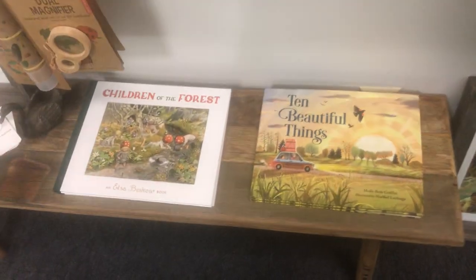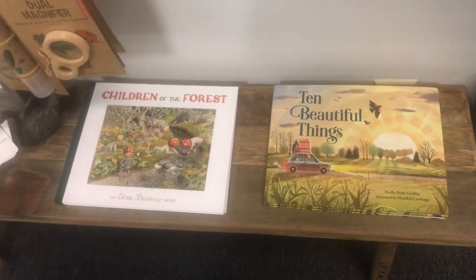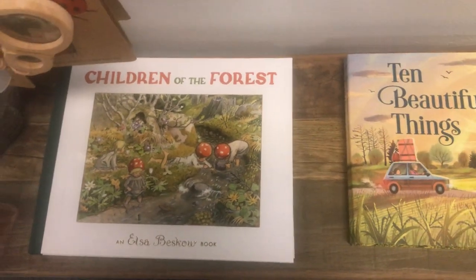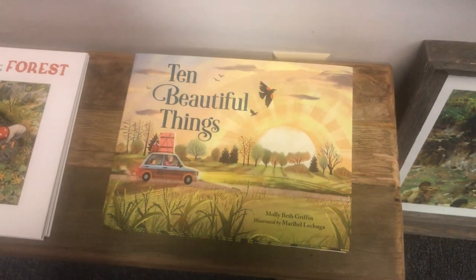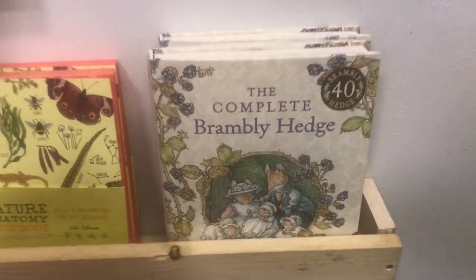There's an awesome publisher called Floris Books out of Europe. And if anyone is familiar with Escobescal, I've got a lot of hers. A lot of people love her books. This is a brand new one, like in the last month, and that one's amazing. Brambly Hedge — we like them! I love Brambly Hedge.